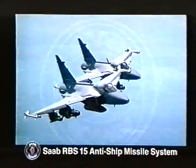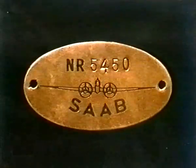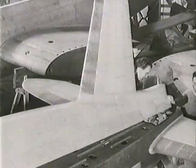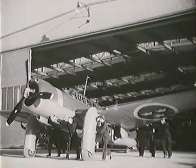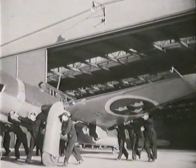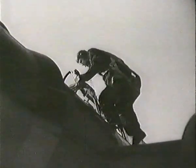Its high technology is based on 50 solid years of experience. Our military production started at the beginning of World War II with a bomber aircraft, the B-17, designed and produced by Saab for the Swedish Royal Air Force. It was in service from 1941.